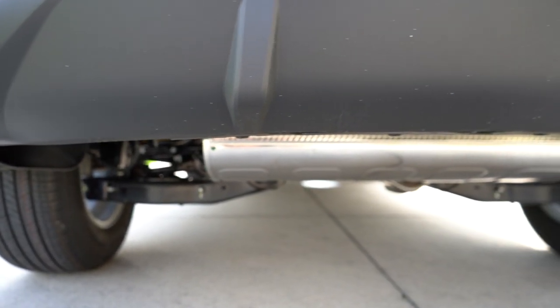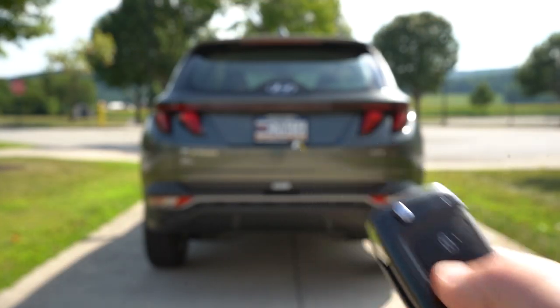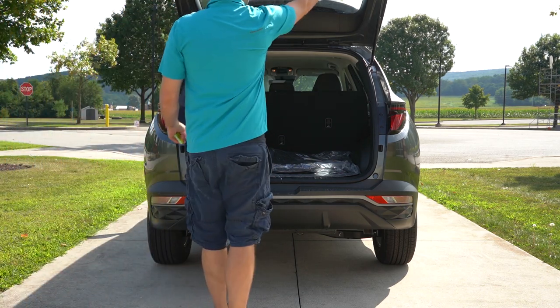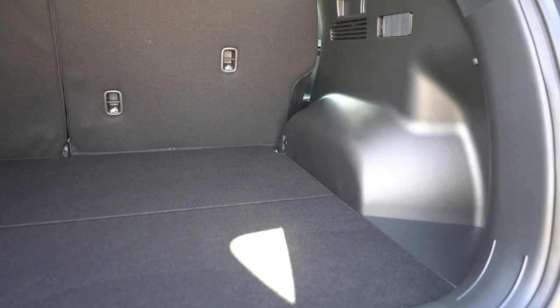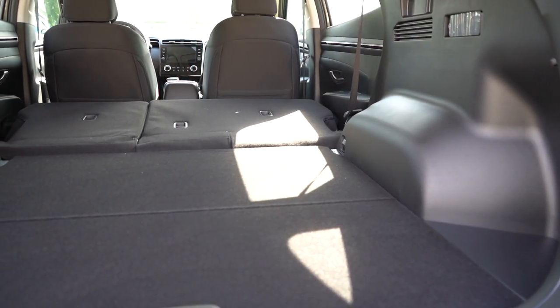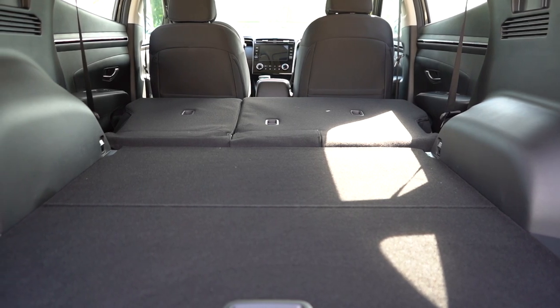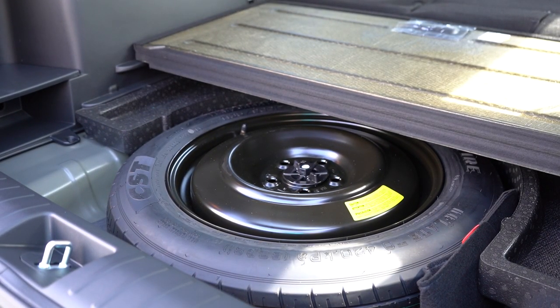Here is that exhaust clip. Now around to the back of the Tucson: the tailgate is a manual unit on our SE trim level. The SEL and Limited get a hands-free power tailgate — kick your foot underneath and it opens automatically. Cargo capacity is 38.7 cubic feet, bumping up to 74.8 cubic feet with the rear seats folded. In the cargo area you'll find grocery bag hooks, a 12-volt power outlet, tie-down anchors, and an available cargo cover. Under the cargo floor is a spare tire.